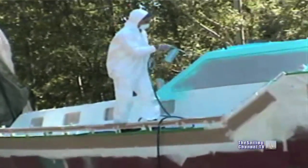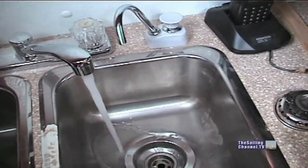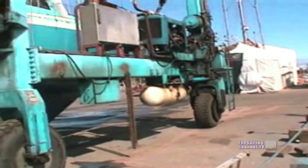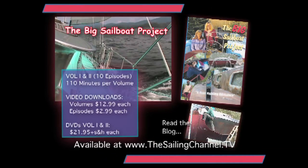Then in episode 10, a special section on injuries, mistakes — as few as there were — what worked and what didn't. And of course, the launch.